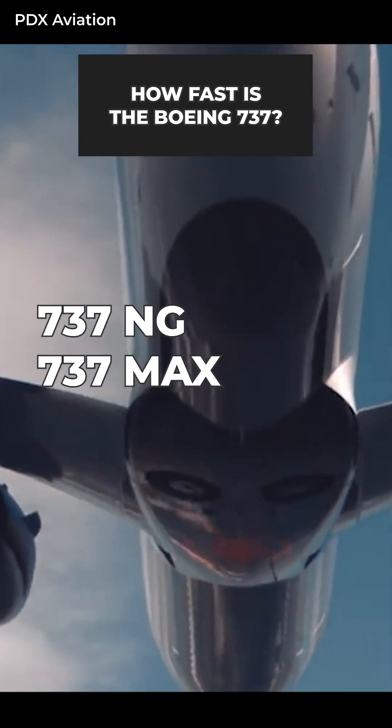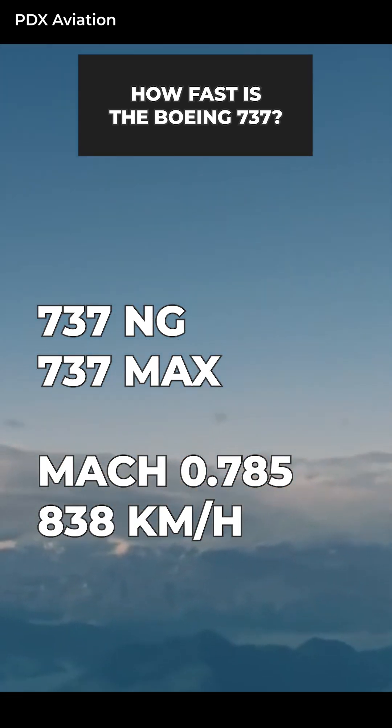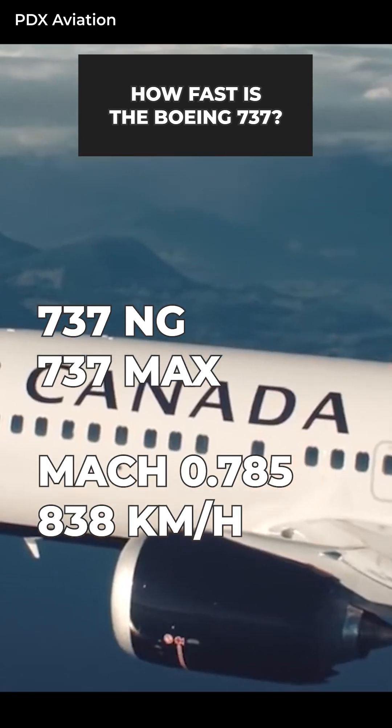737s from the NG and Max series have a cruise speed of Mach 0.785, equivalent to 838 kilometers an hour.